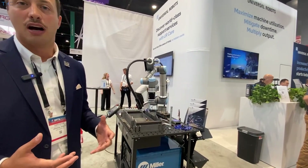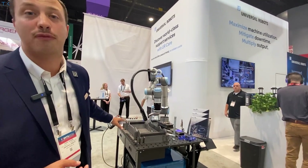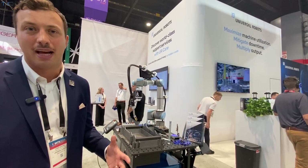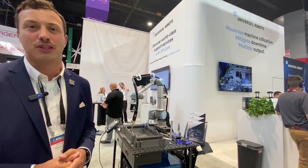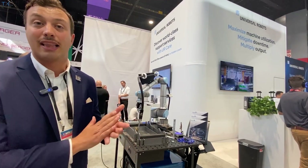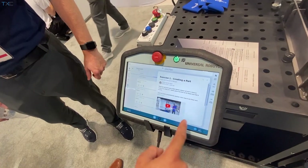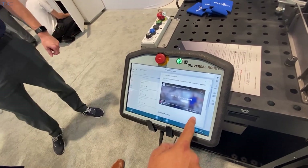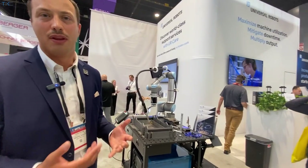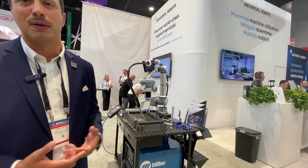What Hirobotics is showing off here today is they've been able to take their software and put it onto our next generation software called Polyscope X. All of our robots run this software called Polyscope X. We've come out with this next generation Polyscope interface that allows them to really easily take their app that was on the phone and just put it right on our Teach Pendant. What's really interesting is there are actually YouTube videos and other things that you can pull up right on the Teach Pendant to show people what to do when they're welding, so they can really self-educate and help themselves get up to speed faster.